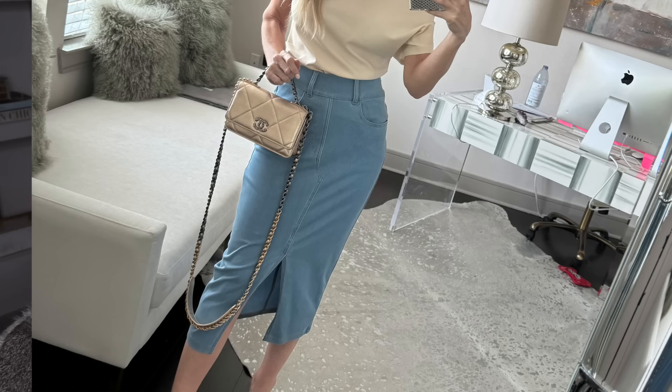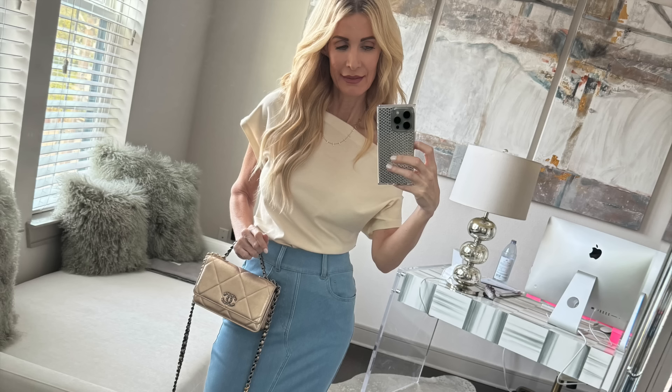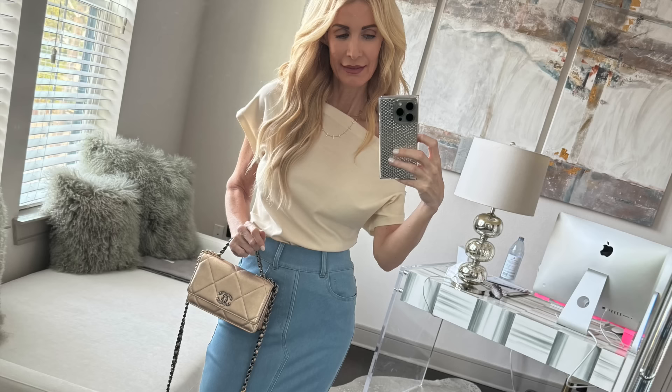This next baby blue outfit is a little more dressy and also from Hilara — a fabulous denim midi skirt. It looks like denim but it's actually a softer material, so it's more comfortable than jeans but gives the denim look. It's high-waisted, has a slit up the front, and denim midi skirts are having a huge moment in 2024. I paired it with this ivory off-the-shoulder top — a great spring and summer top you can wear with skirts, denim, or shorts.